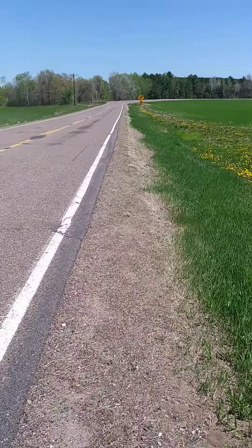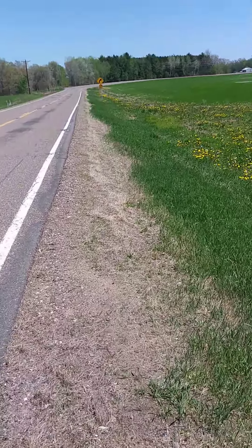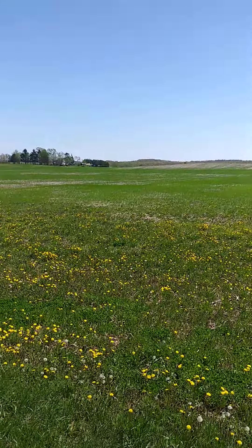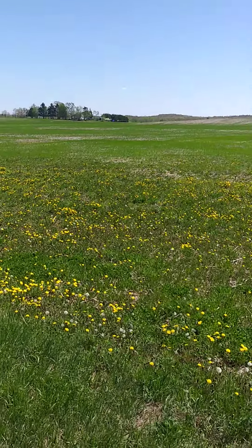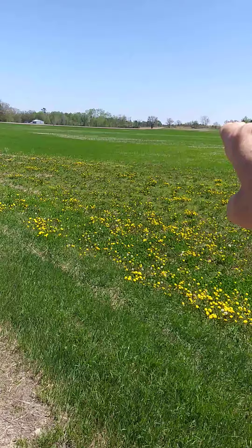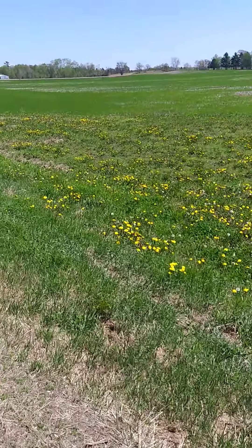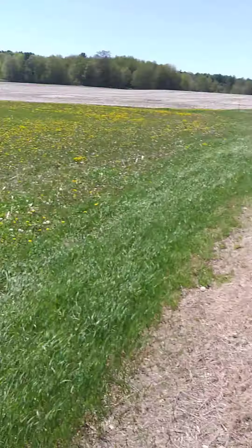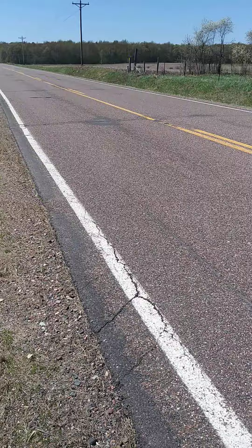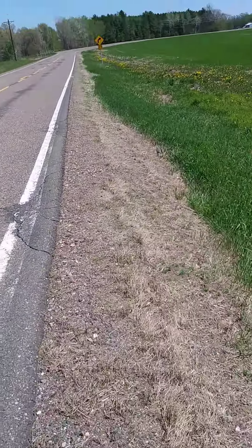I hope you guys can hear me, it's pretty windy, but I'm really impressed — this 915 megahertz has excellent penetration. If you can see out there, there's a slight hill; I'm actually walking up here. I was over in that direction, pressing the button over the hill and through the trees. I was popping off cues.